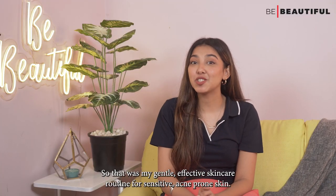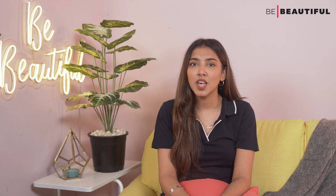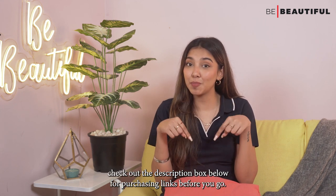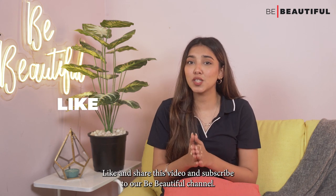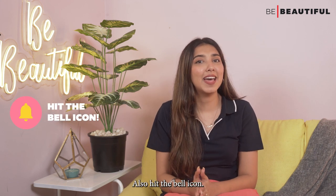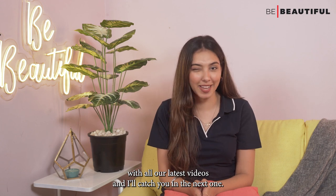So that was my gentle, effective skincare routine for sensitive acne-prone skin. If you want to purchase any of these products, check out the description box below for purchasing links. Like and share this video, subscribe to our Be Beautiful channel, and hit the bell icon so you are notified of all our latest videos.